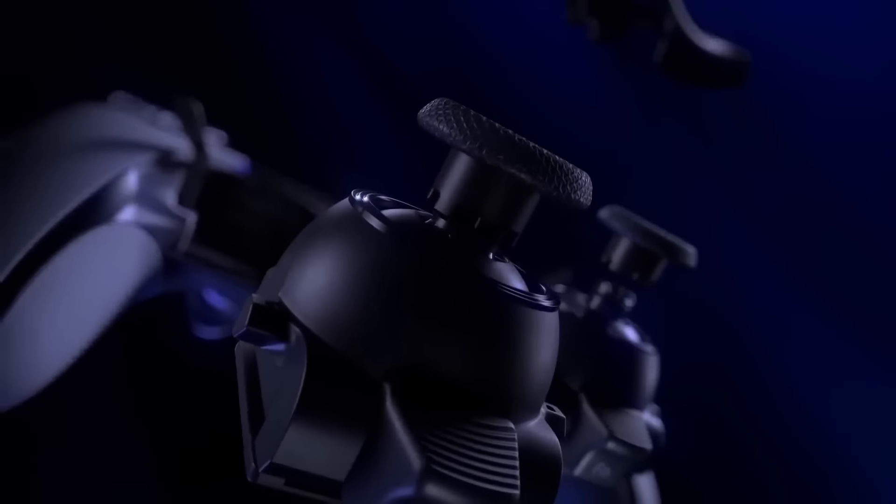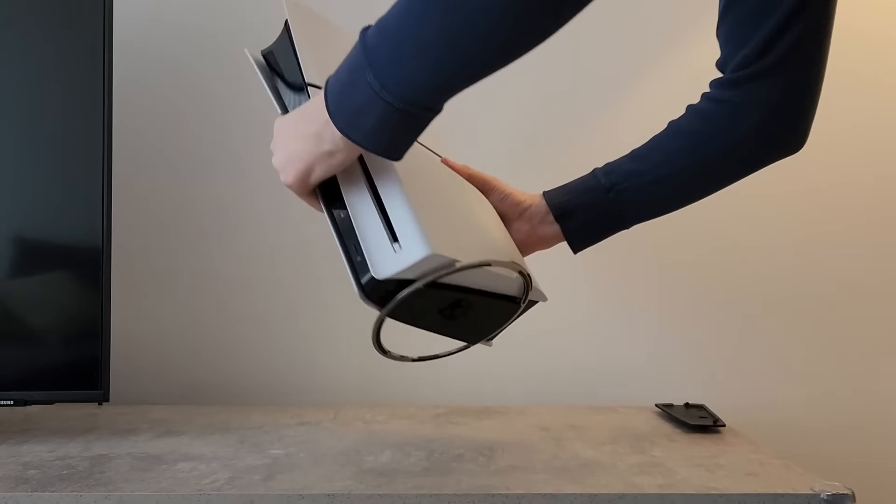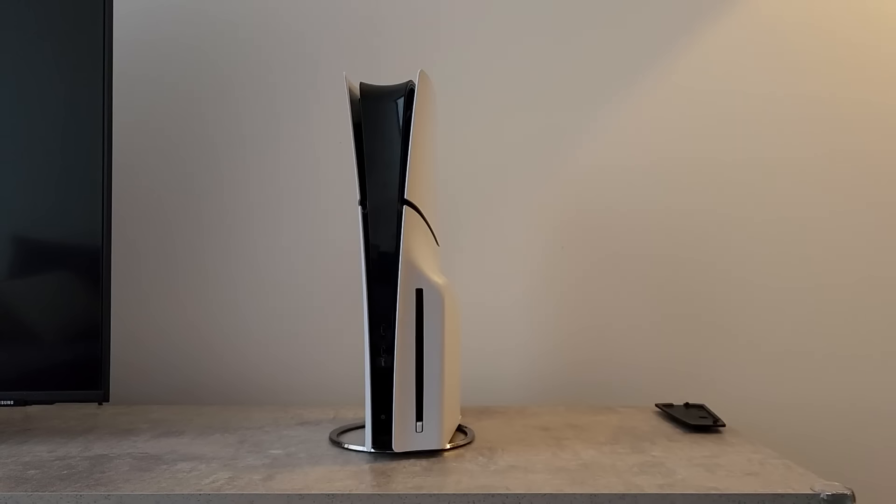The Pro also doesn't come with the Pro controller or even a goddamn stand to put it on its edge. And I'm sure that puts you on edge. But don't worry because it's what's on the inside that counts.